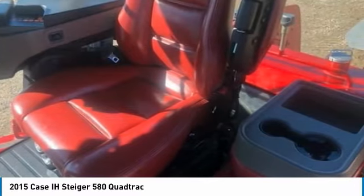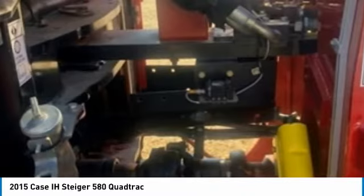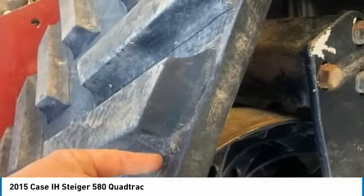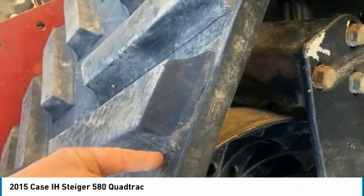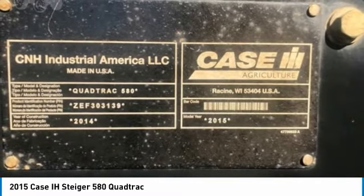Highlights of these features include: serial number ZF303139, 580 horsepower, new Kana Class 6500 tracks, deluxe cab, A/C, electric mirror, service and well cared for, and so much more.